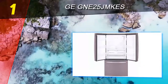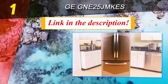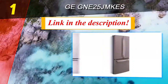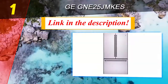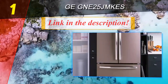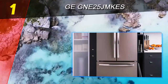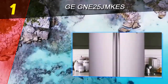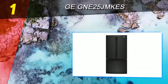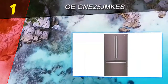Coming in at number one on our list is the GE Profile 25 JMKES. This Energy Star qualified 24.8 cubic foot refrigerator is available in GE's exclusive slate color, starting in black, white, slate, or stainless. This family-size fridge is a great combination of efficiency and helpful features. The Turbo Cool setting is a great way to offset the loss of cool air from opening and closing the refrigerator frequently, such as when preparing a meal or storing away groceries.